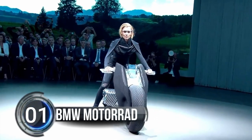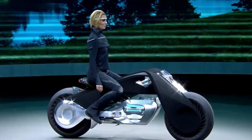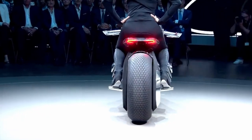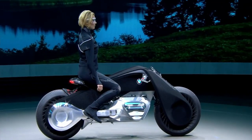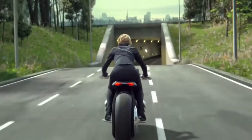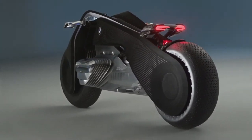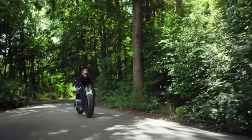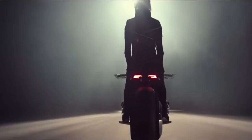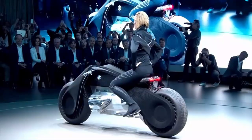Number one: BMW Motorrad Vision Next 100. The BMW Group has unveiled the BMW Motorrad Vision Next 100, a futuristic motorbike that takes us into an analog experience in a digital age. This bike unites the past with the future of the BMW Motorrad brand and represents the perfect fusion of human and machine, with every detail being of the highest quality. The iconic elements make it immediately recognizable as a genuine BMW.